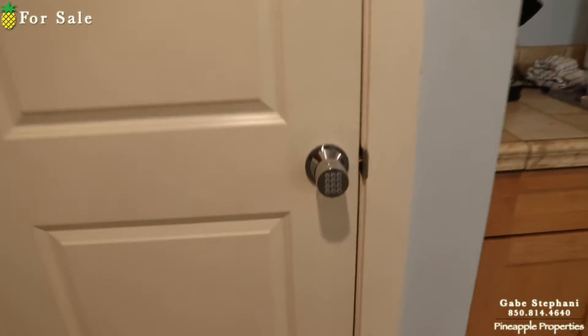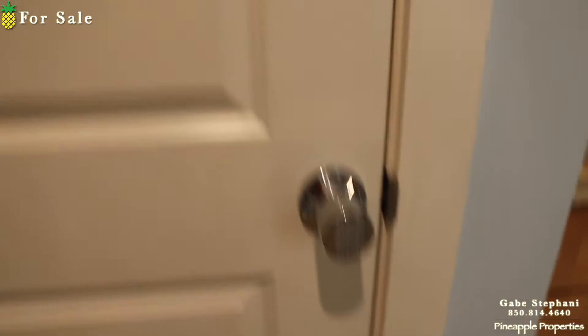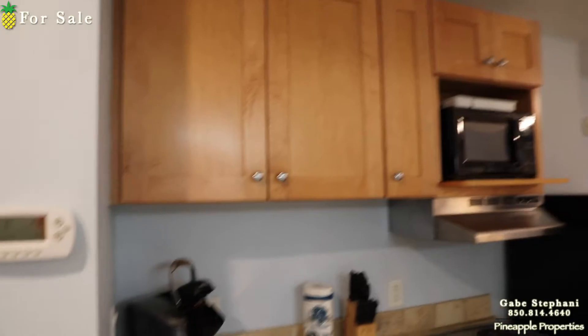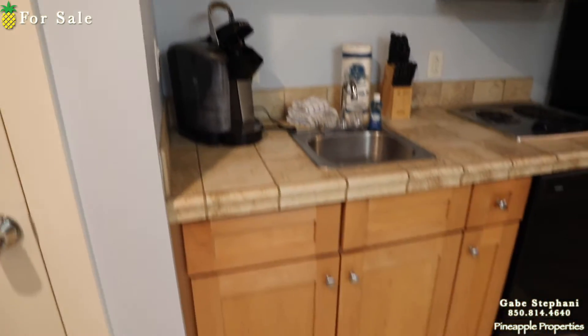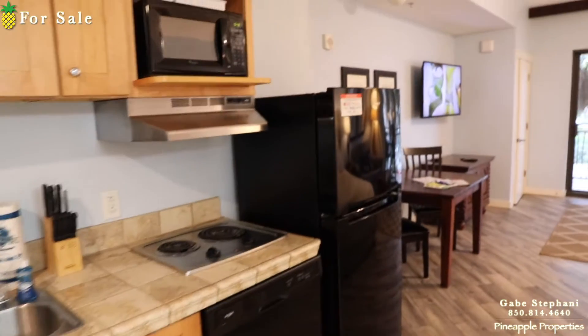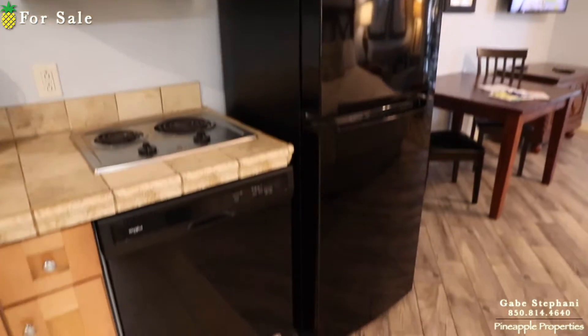The owner has made this into an owner's closet, but the hot water heater and AC unit is behind that door. The little kitchenette has a Keurig, they do have a dishwasher, and they added a full-size fridge right there.